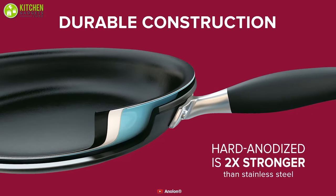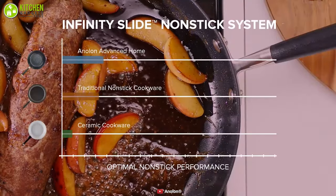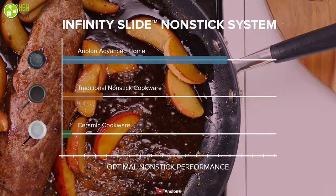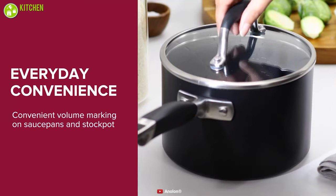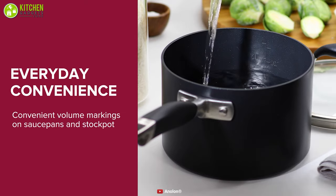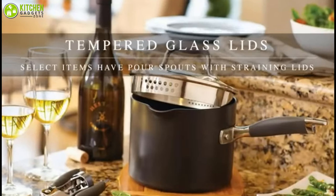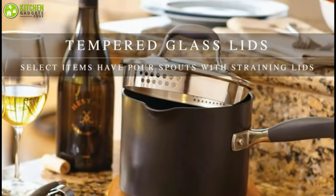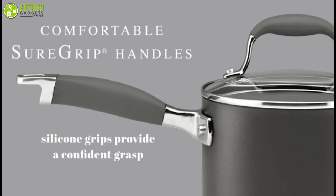These pans are made from anodized aluminium and can quickly and evenly distribute heat. The thick bottoms and sides of these pans prevent any hot or cold spots as you cook. These pots are already marked with measurement markings so there is no need to use a measuring cup, which is a minor but practical solution. The lids are shatterproof glass so you can see inside while cooking, and the handles are covered with a non-slip material that stays cool.